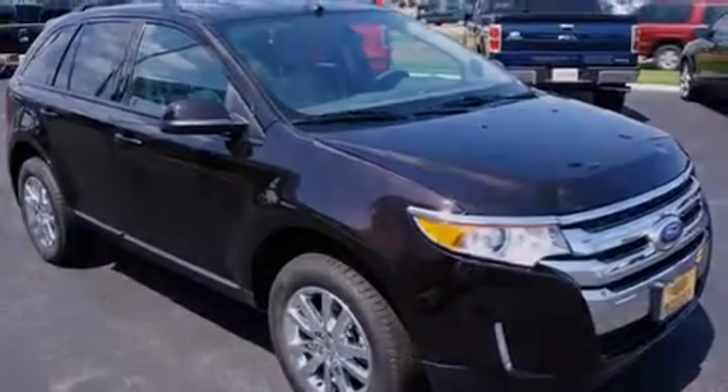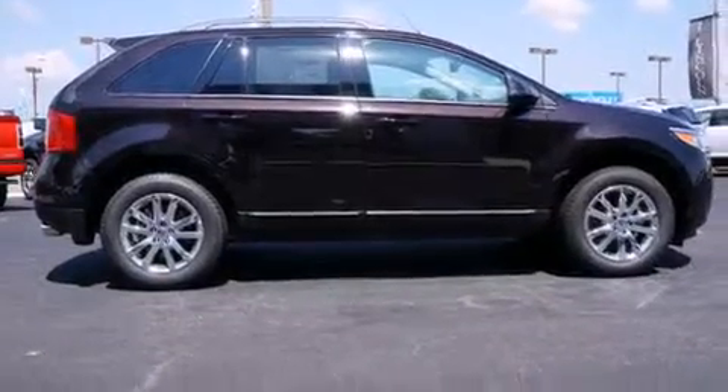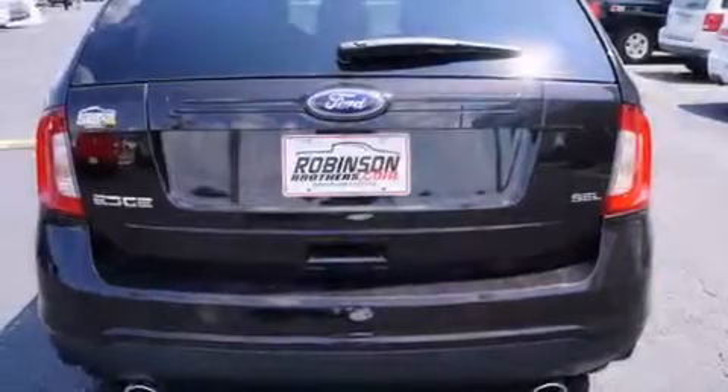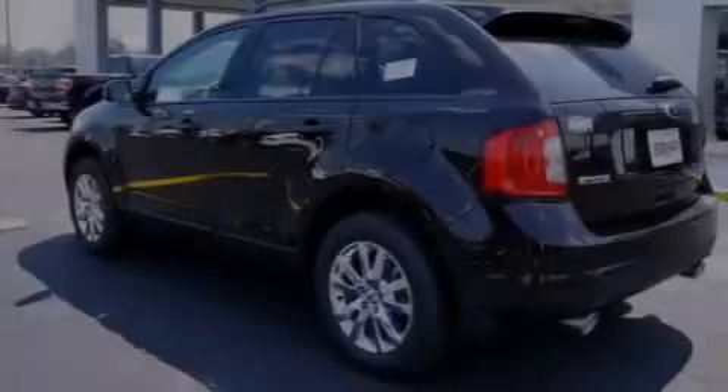Its top features include Hill Start Assist. The following features are also included: air conditioning, cruise control, an auto-dimming rearview mirror, a leather-wrapped shift knob, and latch-ready child seat anchors, rear seat child-proof door locks.